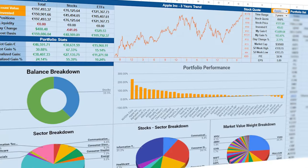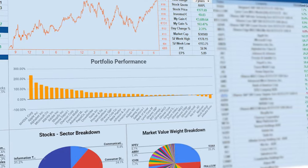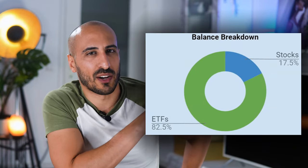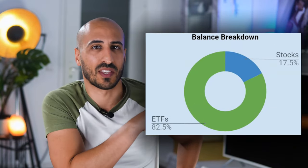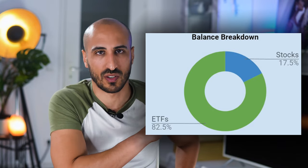But now, let's get right to my portfolio. As you know, I'm an Excel freak, so of course I track every detail and stat of my portfolio movements in a Google file that I created. Before jumping straight to the single positions, let me show you a couple of interesting graphs from the dashboard. Let's start from this beautiful breakdown of ETFs and stocks. As of today, I have 82.5% in ETFs and 17.5% in stocks.